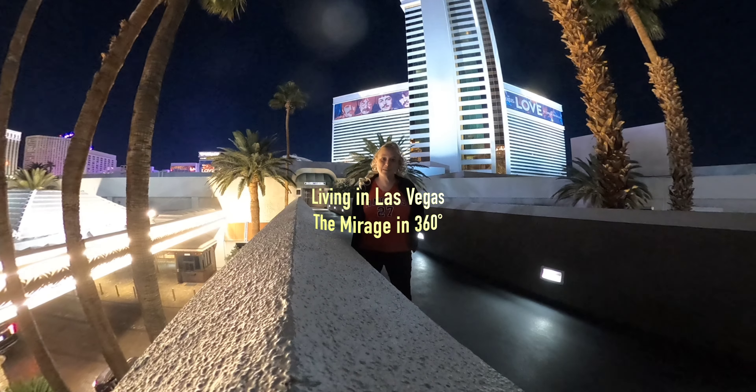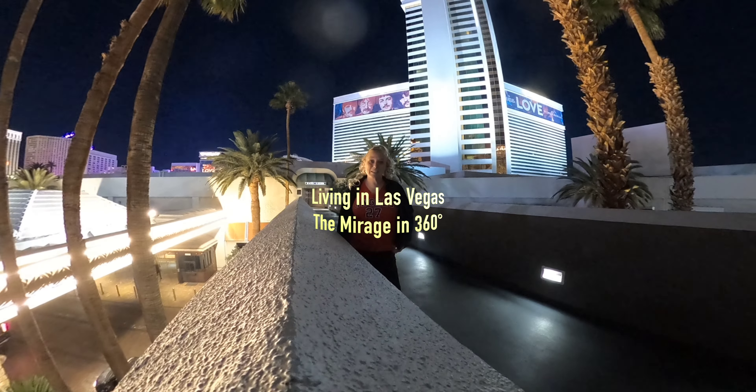Hey everyone, what is up? We are here at the Mirage Hotel and Casino in the 360 view. Sorry about the airplanes up there. Let's get to the video.